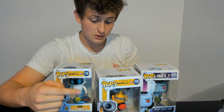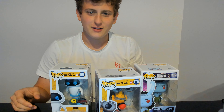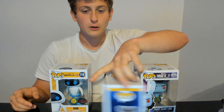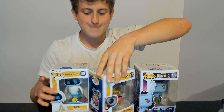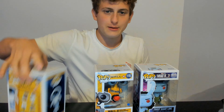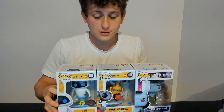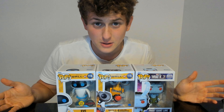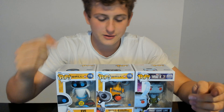With the Wally set, you've got Wally with the fire extinguisher, you've got Eve, you've got Mo — which is the cleaning robot on the ship — and you've got Wally Jumbo. These are four figures and it's pretty much Eve in the box as well. I haven't taken them out yet, so I honestly don't know if they're going to be heavy, but let's unbox them.